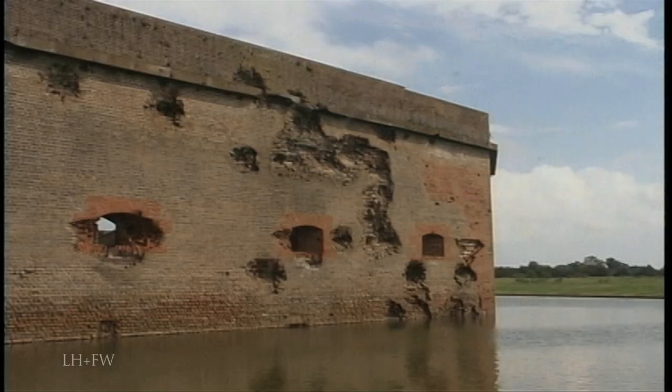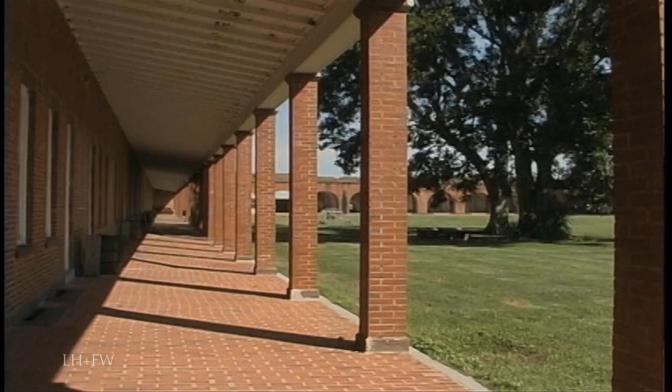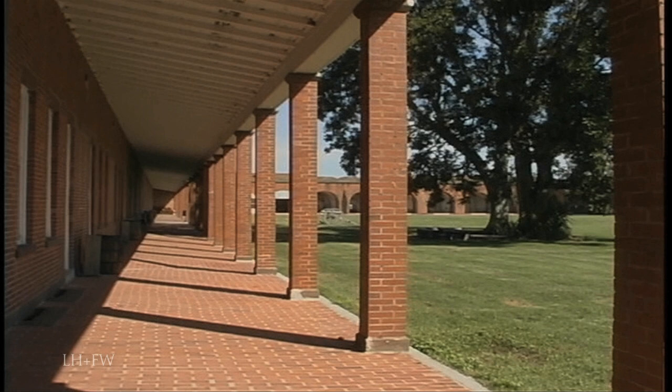Battered Fort Pulaski, near Savannah, partially repaired after its capture by the Federals in 1862, is now one of our most impressive Civil War structures.